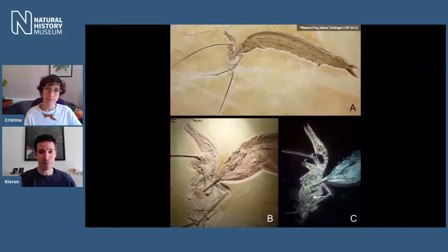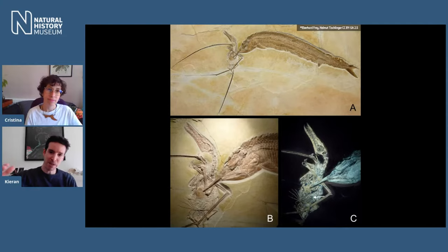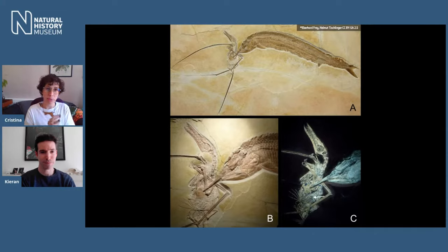That fossil is from the Solnhofen region in Germany, where the environment of a lagoon was just right for preserving fossils. There was probably an anoxic layer on the bottom with no oxygen, so anything entering it would die almost immediately. Perhaps the fish launched itself at the pterosaur, got tangled up in the wings, and sank down to that oxygen-free layer. It's an incredible snapshot of what was going on back then — fossils like this let us decipher extraordinary moments in prehistoric life.